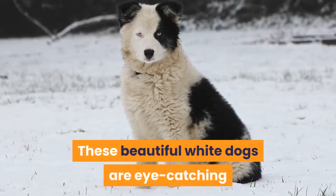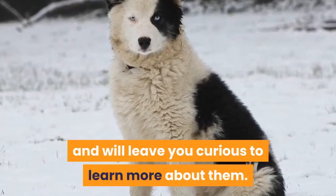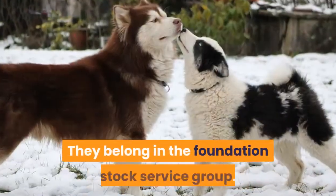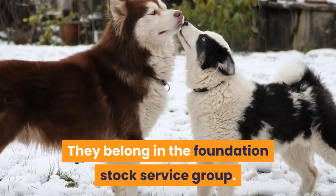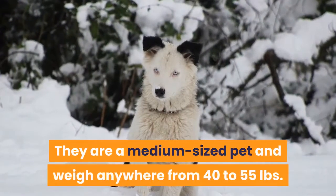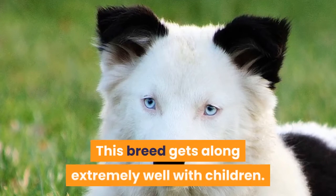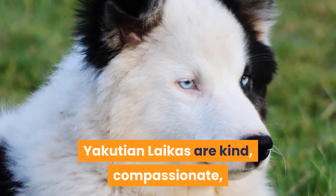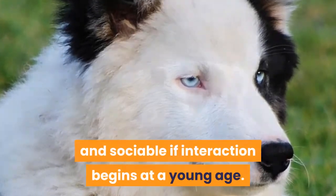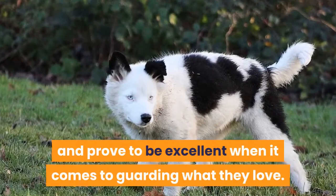18. Yakutian Laika. These beautiful white dogs are eye-catching and will leave you curious to learn more about them. They belong in the Foundation Stock Service Group. Yakutians live on average 11 years. They are a medium-sized pet and weigh anywhere from 40 to 55 pounds. This breed gets along extremely well with children. Yakutian Laikas are kind, compassionate, and sociable if interaction begins at a young age. They care about their owners and families and prove to be excellent at guarding what they love.